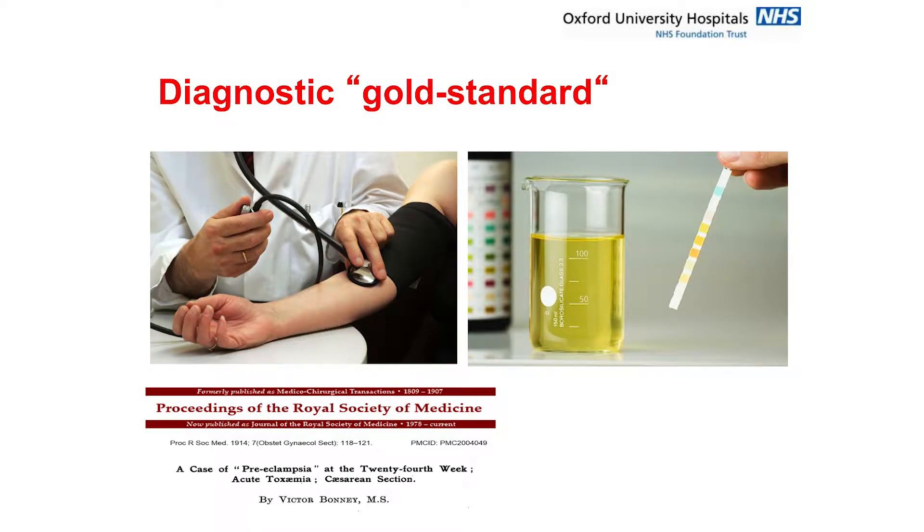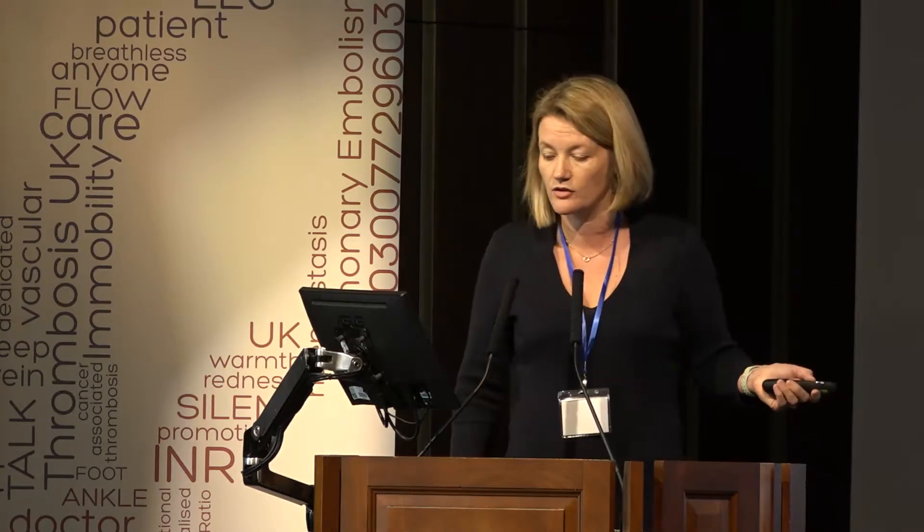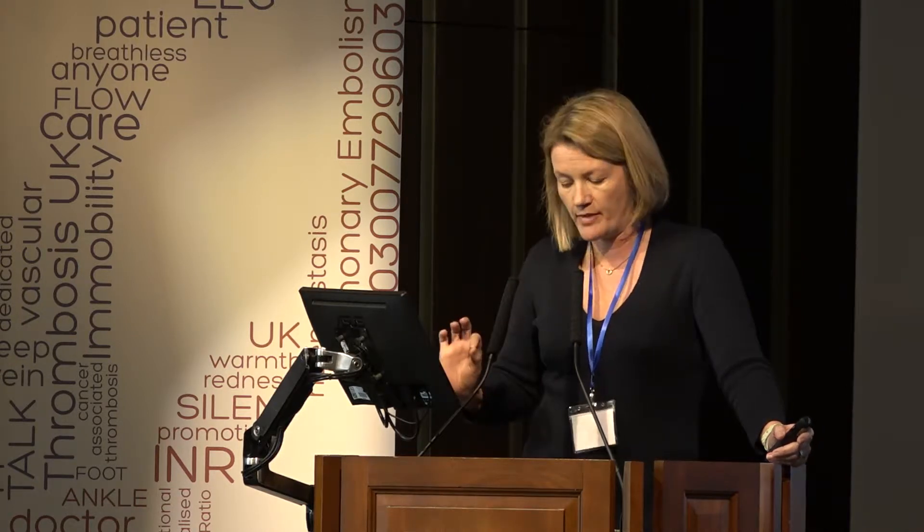The gold standard for diagnosing preeclampsia is the presence of hypertension and proteinuria, which is a bit depressing really, because it's the same as it was 100 years ago when our esteemed gynaecologist Victor Bonney described preeclampsia. We are getting a little bit better at doing this, but at the moment that is really our gold standard.